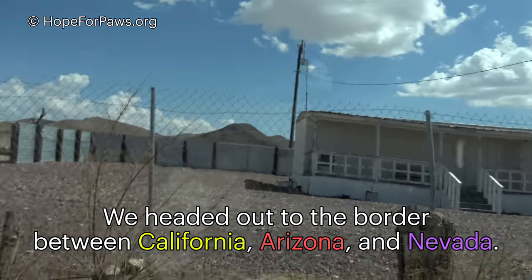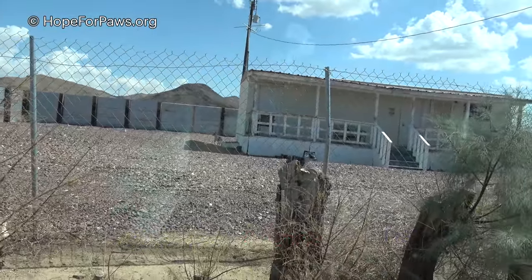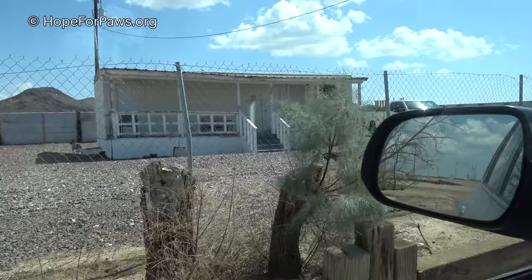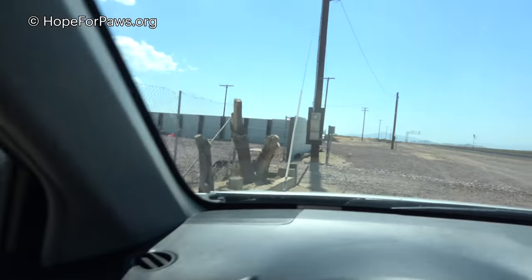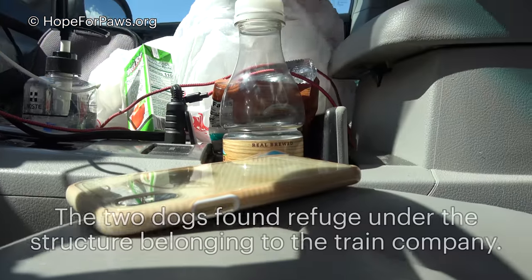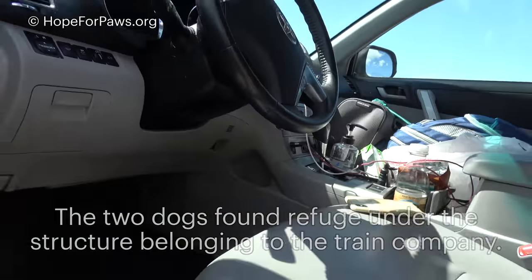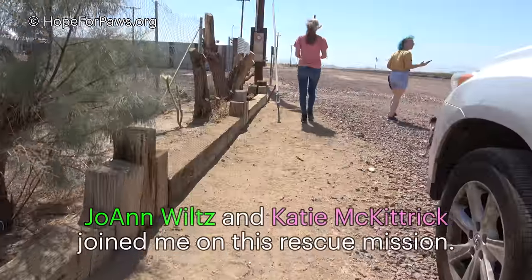I can see the dog already — dog number one, and dog number two. The gate is open, it's completely open. Let's go for a walk inside the property and evaluate the situation.